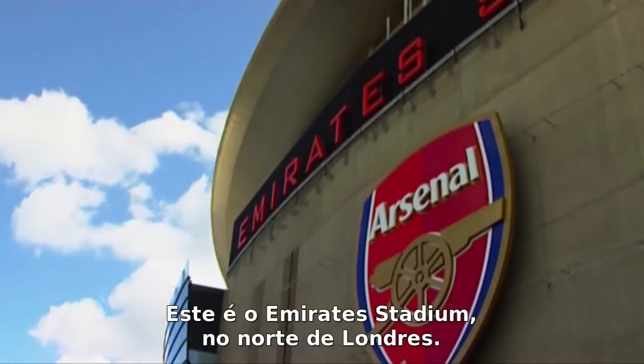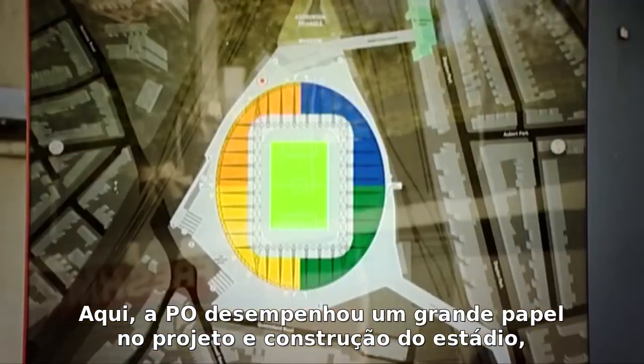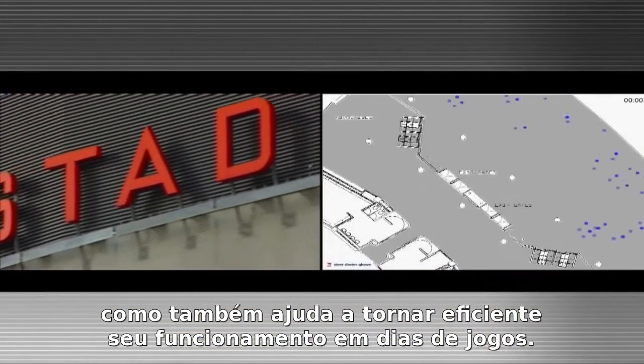This is the Emirates Stadium in North London, home of Arsenal Football Club. Here OR had a big part to play in the design and construction of the stadium, as well as in the efficient running of the site on match day.